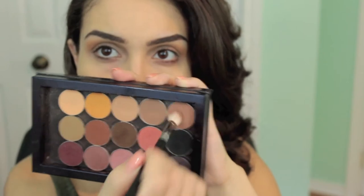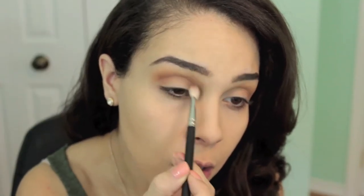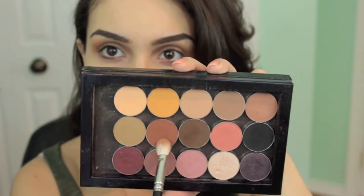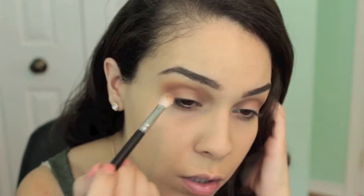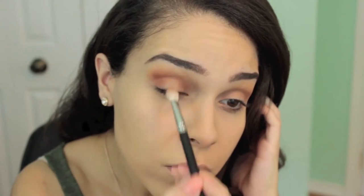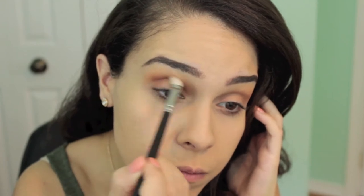Next I'm going in with the shade Frappe on a MAC 217 brush, placing it right in my crease and a little on the outer corner. To deepen everything a bit more, I'm taking the same blending brush and going in with Cocoa Bear, putting that right on top of Frappe. Make sure you take this color straight from the outer corner to the inner corner.